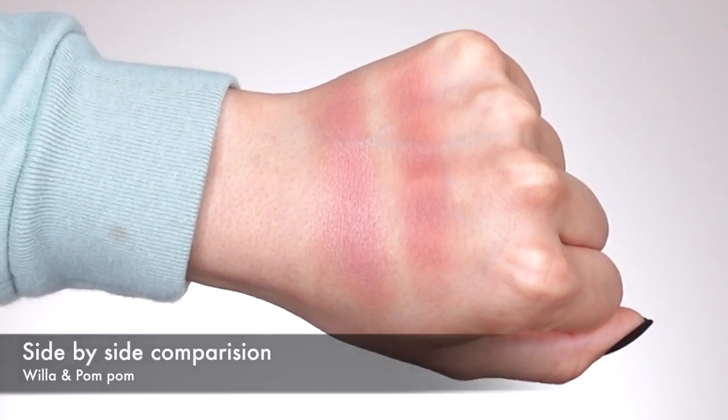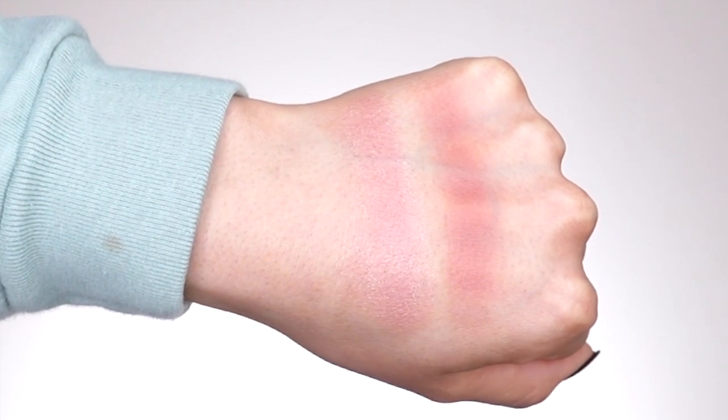I just finished applying Pom Pom — let me give you an up-close clip of how my skin is currently looking. I love Pom Pom and I love Willa. If you want something more pigmented, definitely go with Pom Pom — it's a beautiful fall/winter type of blush. Both shades worked really well with my skin complexion. Willa definitely has a satin finish, more of a shimmer, which I'm not a huge fan of. I wish it looked more like a glow from within rather than a highlighter.